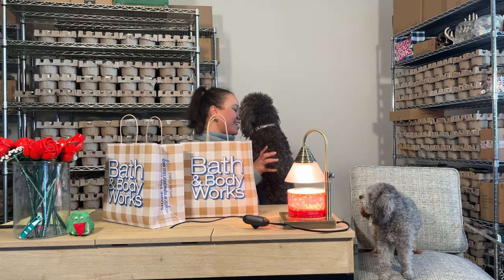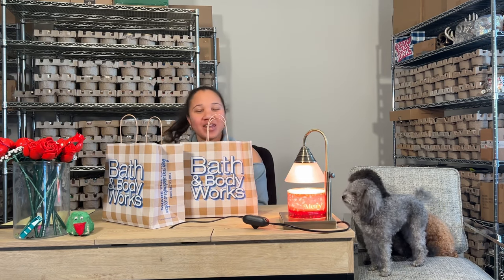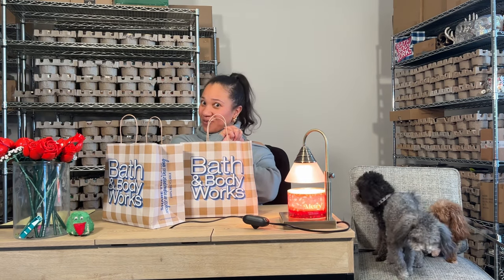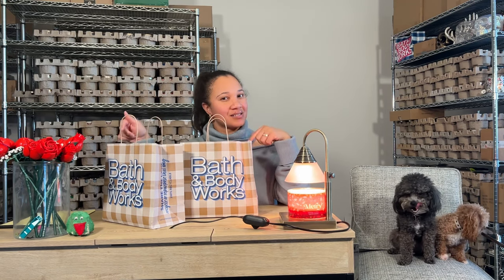Hey y'all, it's your girl Stace in the Place, and today we are going to go over the $5.95 sale for the Fragrance Mist at Bath & Body Works, which is available this Saturday and Sunday.